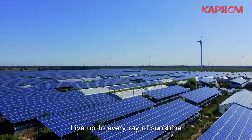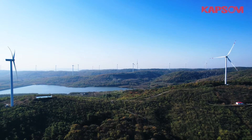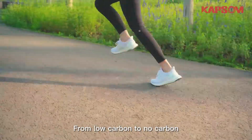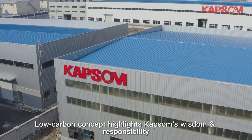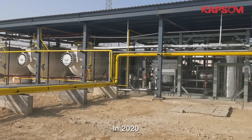Live up to every ray of sunshine, cherish every gust of wind, conserving the gifts of nature. From low carbon to no carbon, limited to unlimited — the low carbon concept highlights CAPSO's wisdom and responsibility.